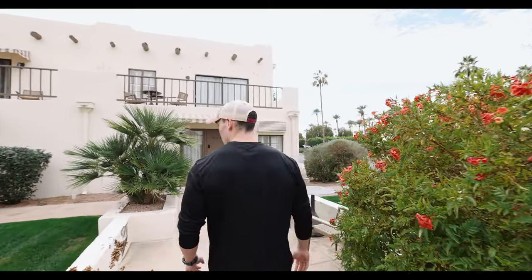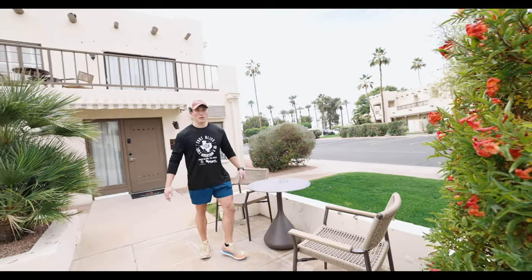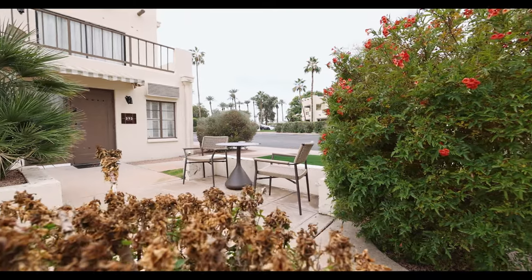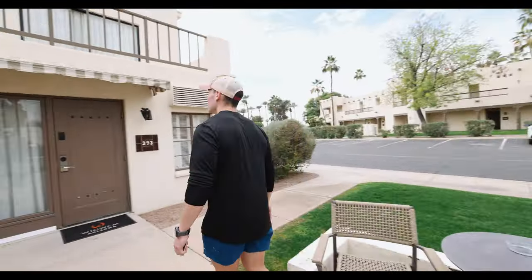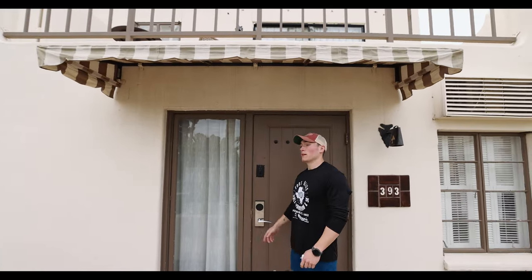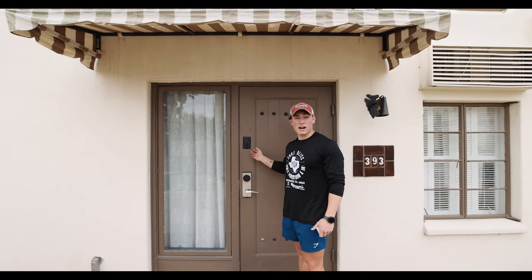We're going to start off with our room tour, and it's starting actually outside, which is pretty sick. We have these two chairs where we can sit and enjoy this beautiful weather that Arizona has to offer — and smoke our cigarettes outside, not inside. This is very lovely though. You get two chairs here, and then if you make your way to the very front, you have a little carob band thing — whatever these are called.